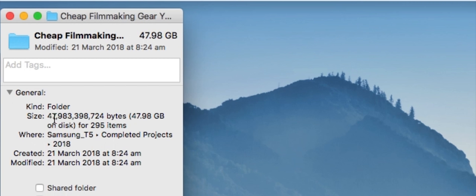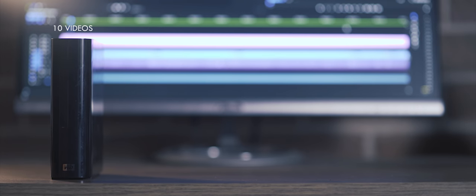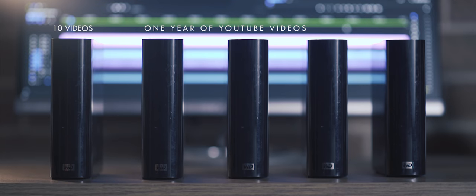The first reason is fairly self-explanatory. Depending on the project, the total size of footage and media can get up to anywhere between 50 to 100 gigabytes per YouTube video, give or take. That's massive. If I were to keep all of this media, it would take me roughly 10 YouTube videos to fill up a single terabyte hard drive, and roughly a year of making videos to fill up five one-terabyte hard drives.